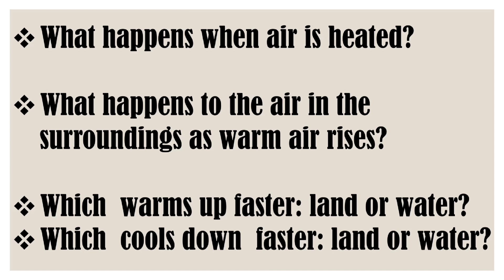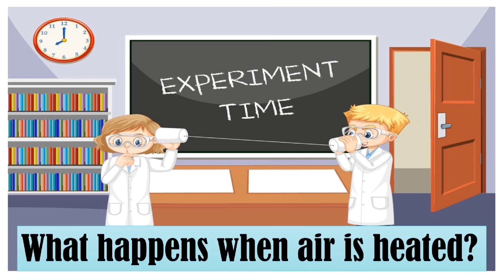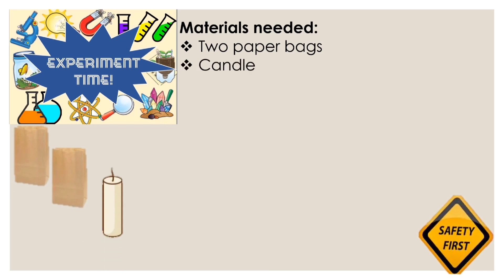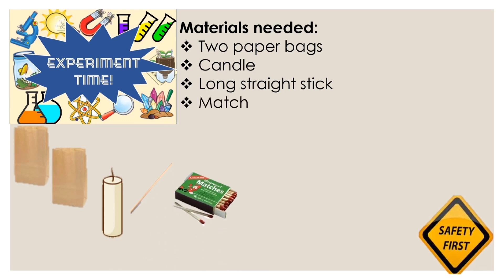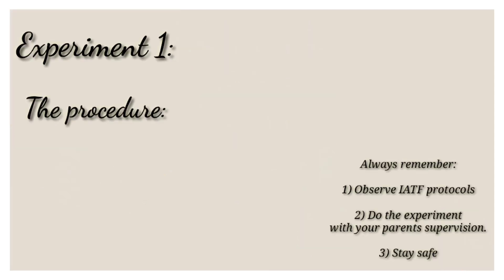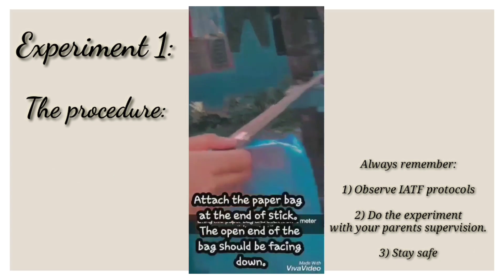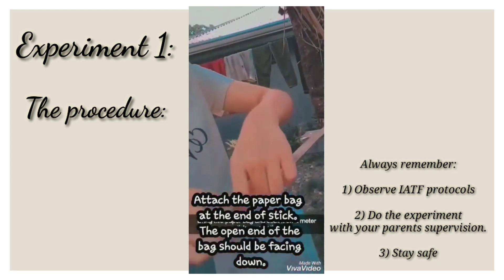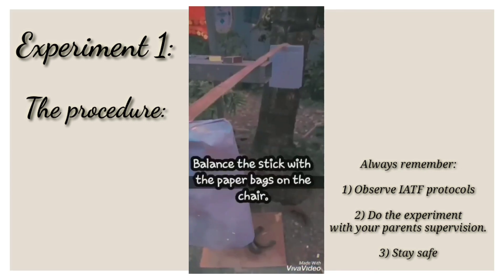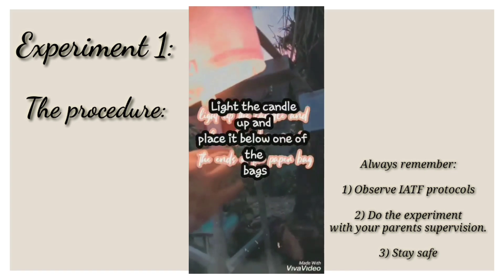Are you now ready to learn with me? What happens when air is heated? The materials needed: two paper bags, candle, long straight stick, match, masking tape, and chair. The procedure: attach the paper bag at the end of a stick. The open end of the bag should be facing down. Then balance the stick with the paper bags on the chair. And finally, light the candle and place it below one of the bags.